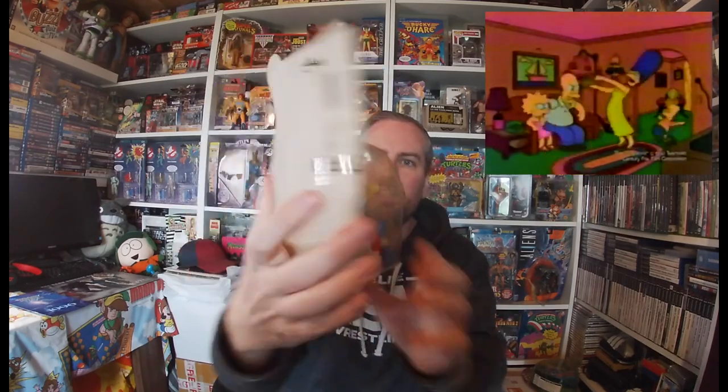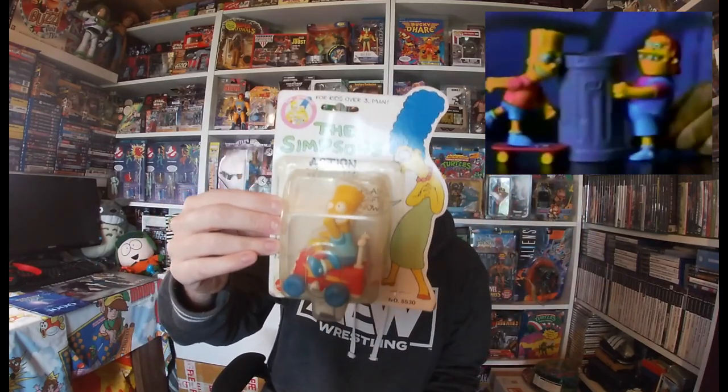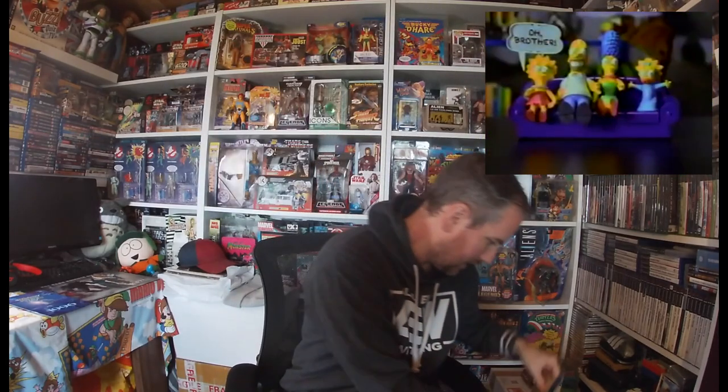I also picked up some Simpsons action stuff. You can see on the back — I wasn't even sure if this was a legit line because I don't remember this coming out by Mattel with the original toys they brought out. But I thought, I'll pick it up — I've got a collection of Simpsons figures anyway, so I'll add that to that collection.